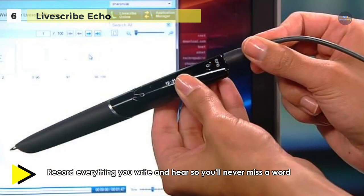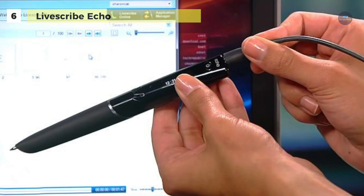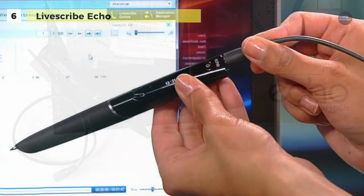Afterward, you can press your Smart Pen down on the exact note and it will play back the audio from that meeting. The LiveScribe Smart Pen is a stylish piece of modern technology that can easily blend within your working environment.